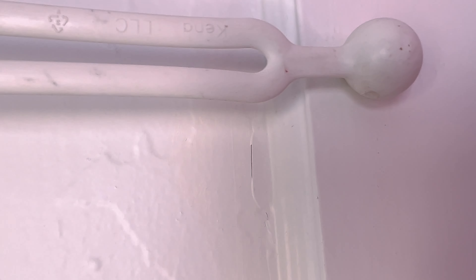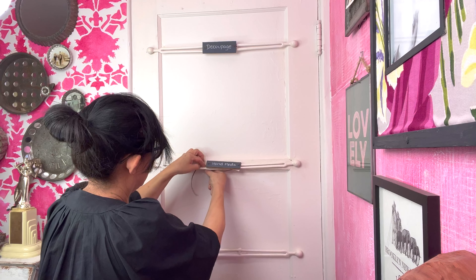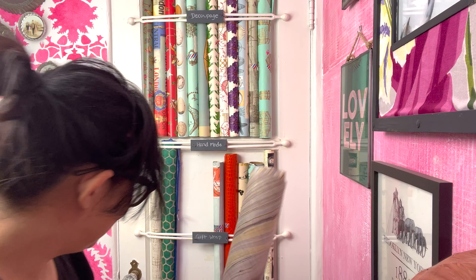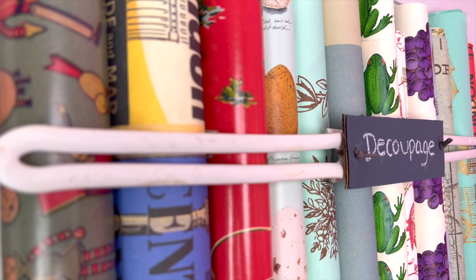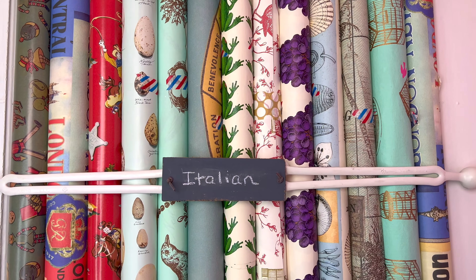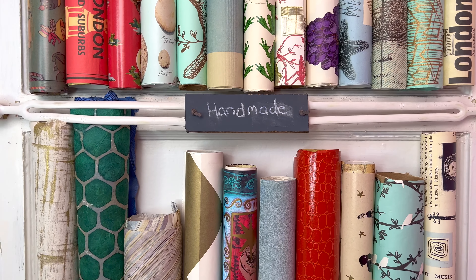Just slip the ball over the screw, and to cover the seam I attach these handmade chalk labels. Let's get this paper organized! And the best part is that the door opens all the way. We'll see you right here next time for more Nutshell Living small space tips and tricks — bye!